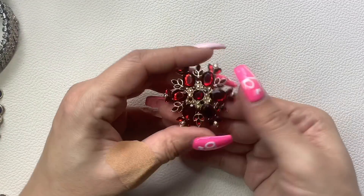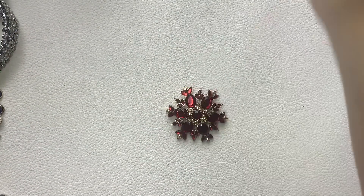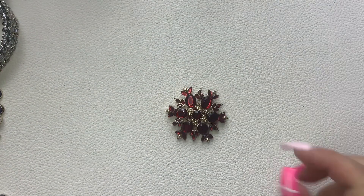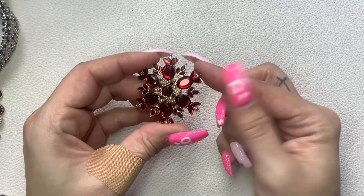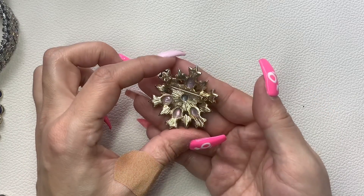We have a brooch — these are just plastic, not marked. We'll do $4.